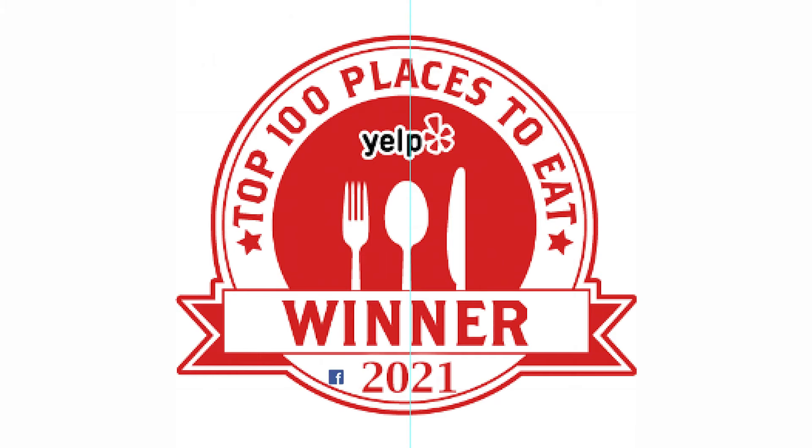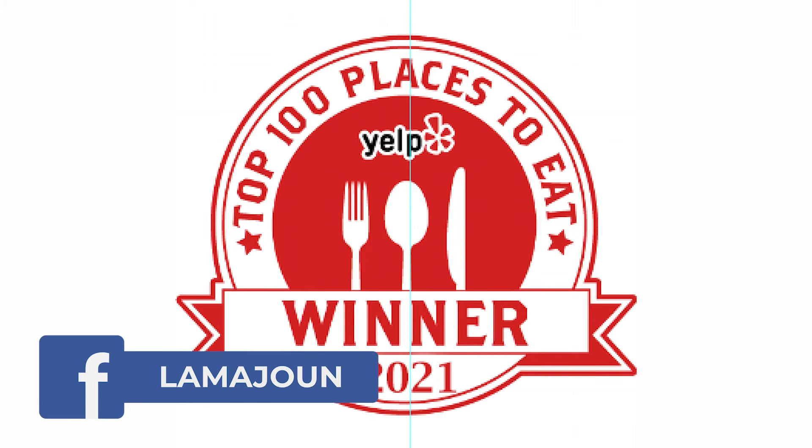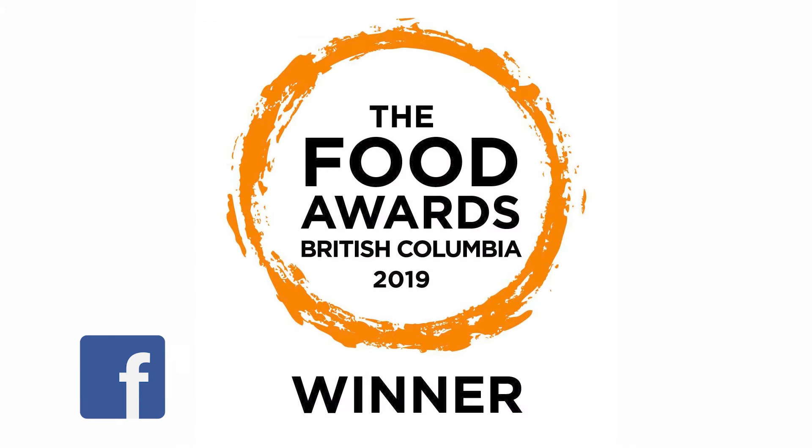People usually find us from Facebook, Google, and Yelp. They can also order on Skip the Dishes, Uber, and DoorDash. And we also have our own delivery.